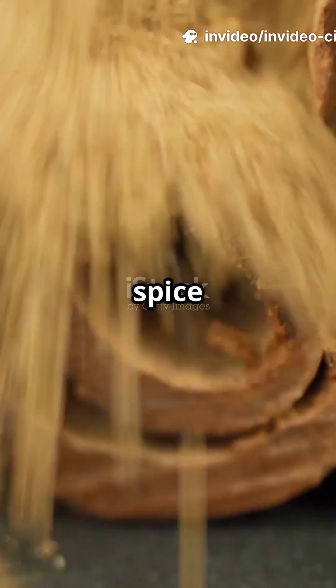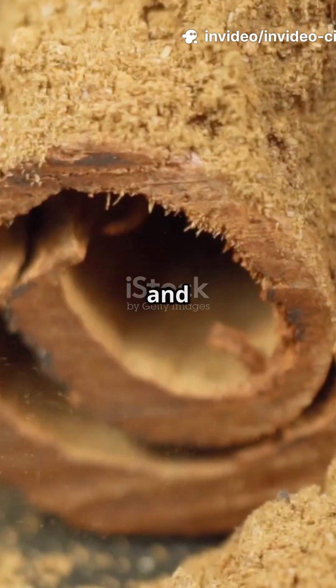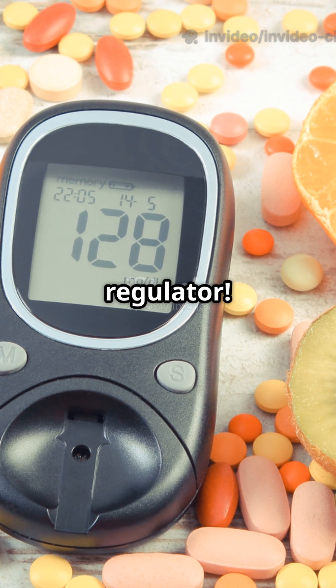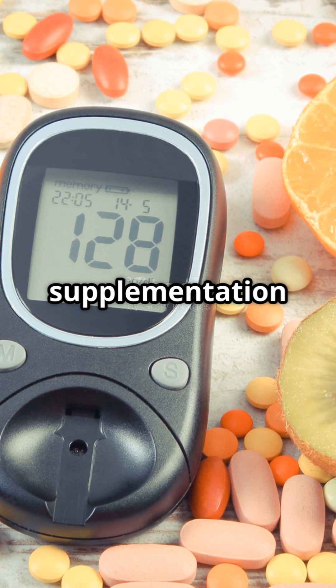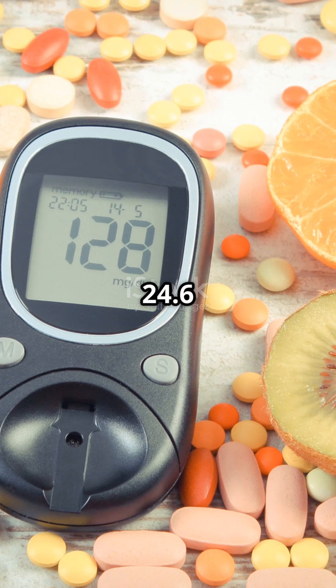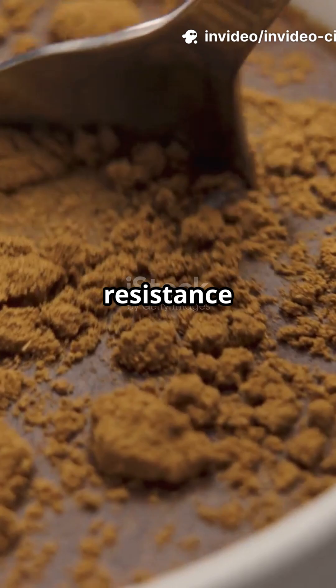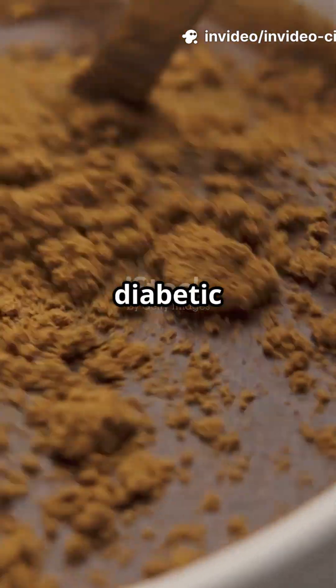What if I told you this warm, sweet spice could help tame your blood sugar spikes and shield your cells from damage? Meet cinnamon, the glycemic regulator. Studies show daily cinnamon supplementation significantly reduced fasting blood sugar by 24.6 mg/dL. It also improved insulin resistance and lowered HbA1c in diabetic subjects.